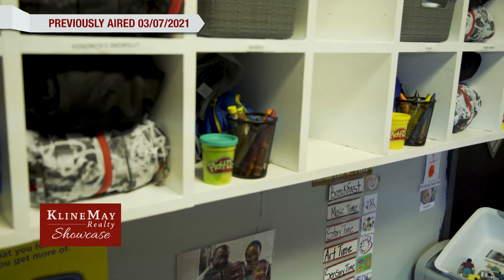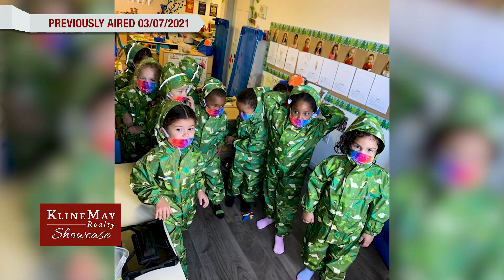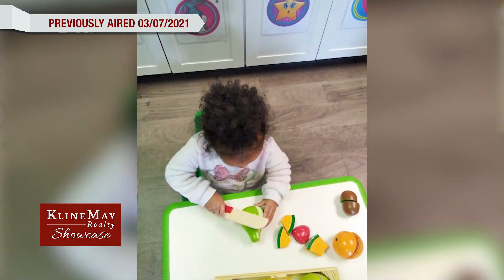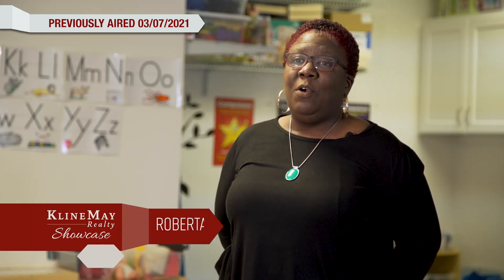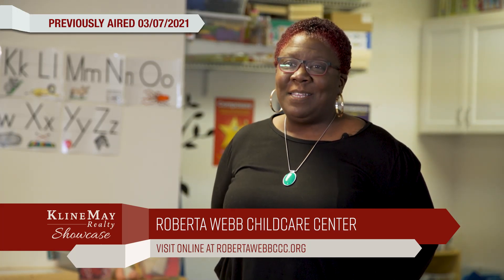We understand that having a great foundation for early education is so important. Also, child care is very essential now — parents need to get back to work and we want to be one of those spots that you can say, we took our children and we knew that they were cared for. If you're looking for a great start for your children in early education, come on over to Roberta Webb. You can find us at 400 Kelly Street in Harrisonburg, Virginia, or look us up on the web at www.robertawebbccc.org. Can't wait to hear from you.